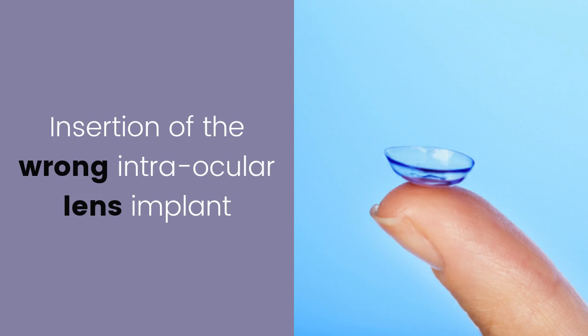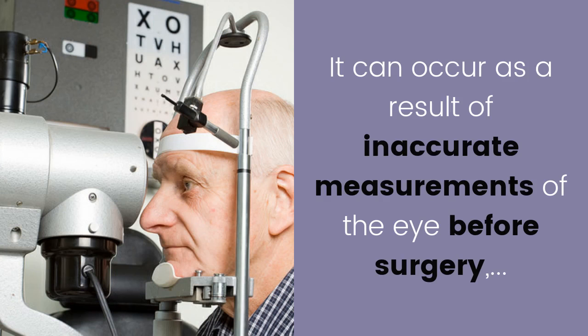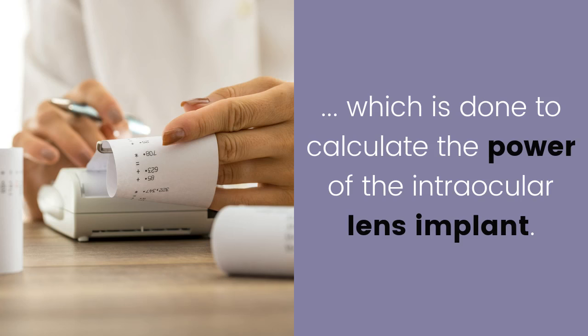Insertion of the wrong intraocular lens implant: this is quite uncommon and can occur as a result of surgeon error. It can also occur as a result of inaccurate measurements of the eye before surgery, which is done to calculate the power of the intraocular lens implant.